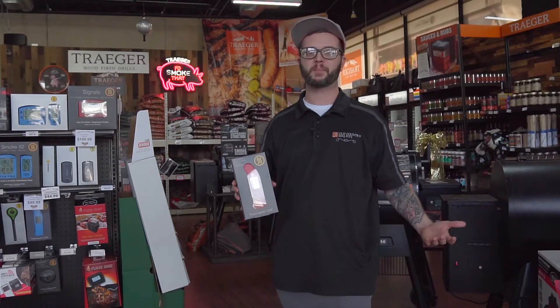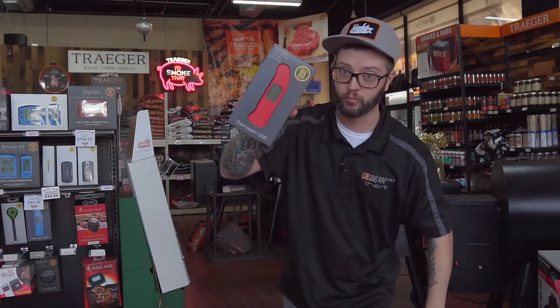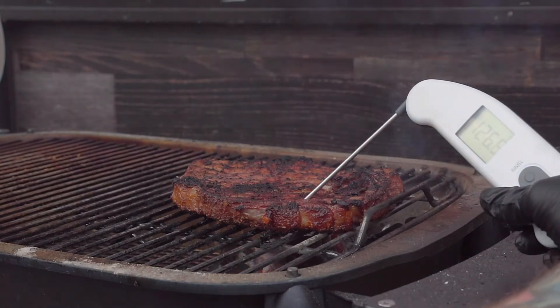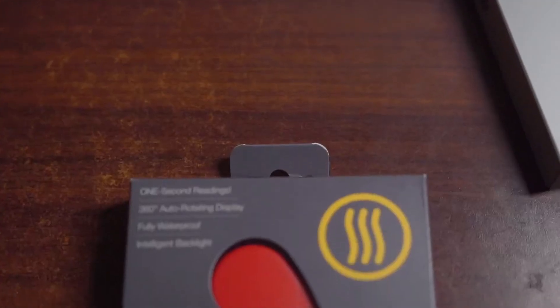Hey guys, it's Justin from Texas Star Grill Shop where we have the best grills at the best prices, and today we're checking out the Thermapid 1 from Thermaworks. It takes full readings in one second or less, so you'll never overcook a steak again. This thing is all about speed and accuracy — a go-to for professionals and experienced home cooks.